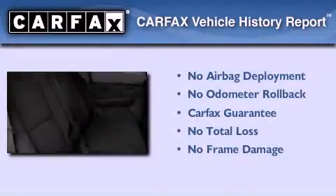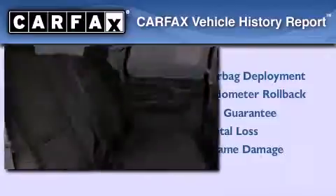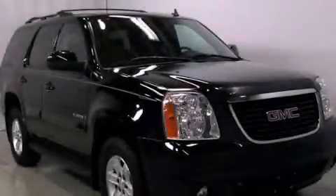Not to mention that this GMC qualifies for the Carfax buy-back guarantee. Stop by today and test drive this vehicle for yourself.